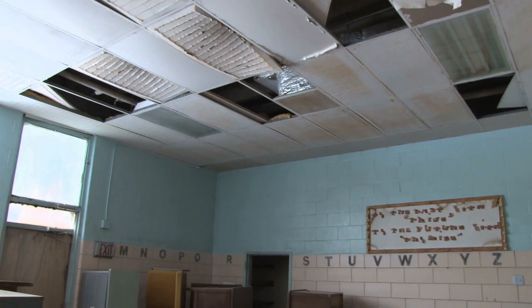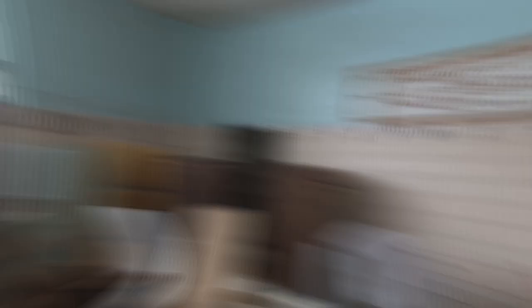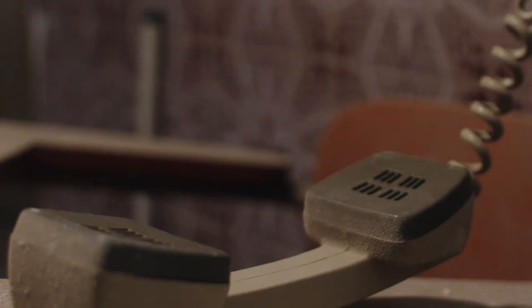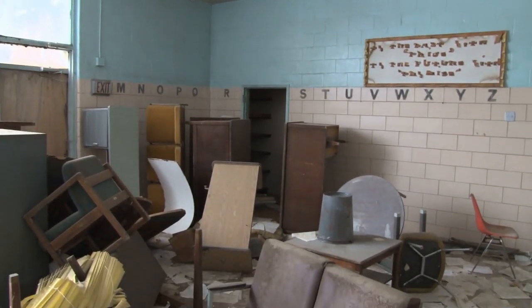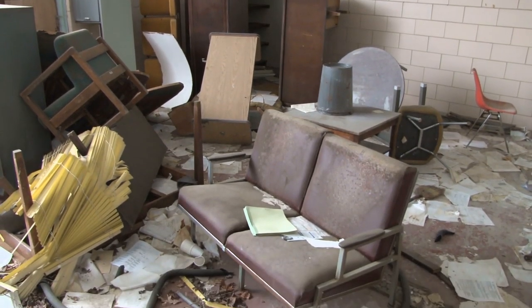One of these shelters is underneath a school in Washington, D.C., now abandoned for decades and as eerie as it gets. In 2017, reporters descended on the shelter, finding what was essentially a time capsule from the 1960s. The shelter was designed to fit about 100 people and was stocked with enough supplies to survive underground for two weeks. It's located in the basement of the Oyster Adams School, one of the only examples of its kind not destroyed or repurposed in the 1970s.